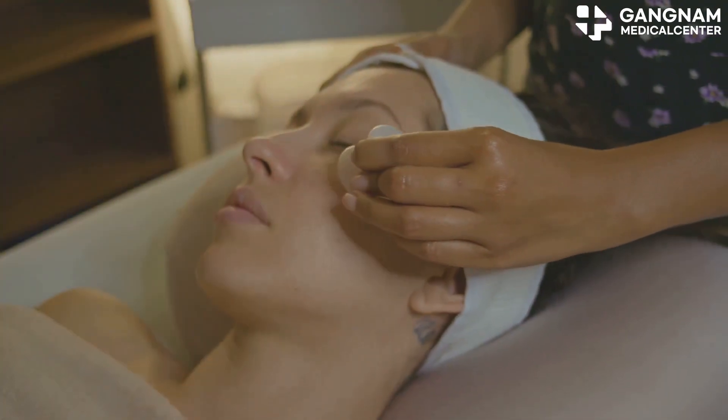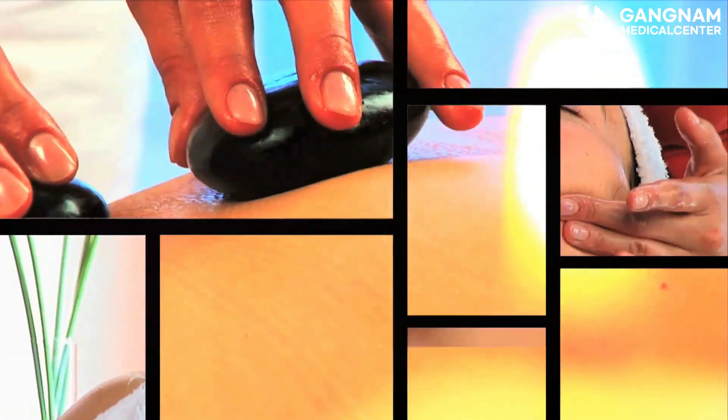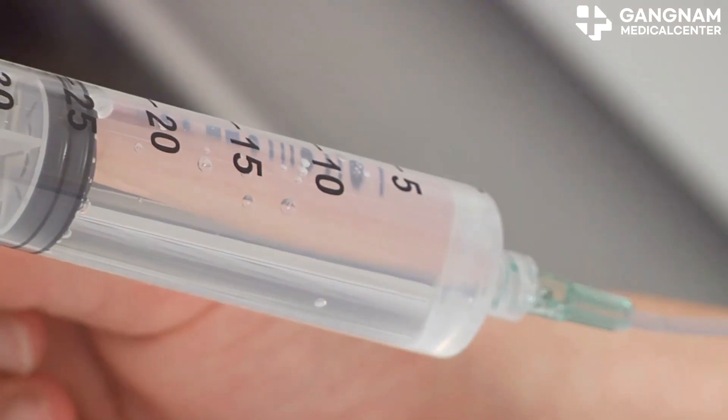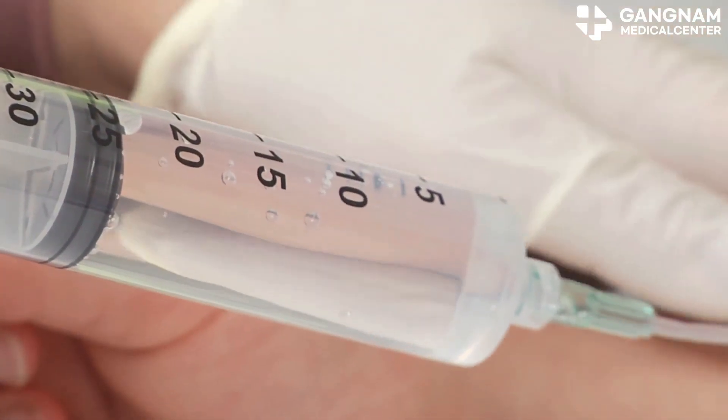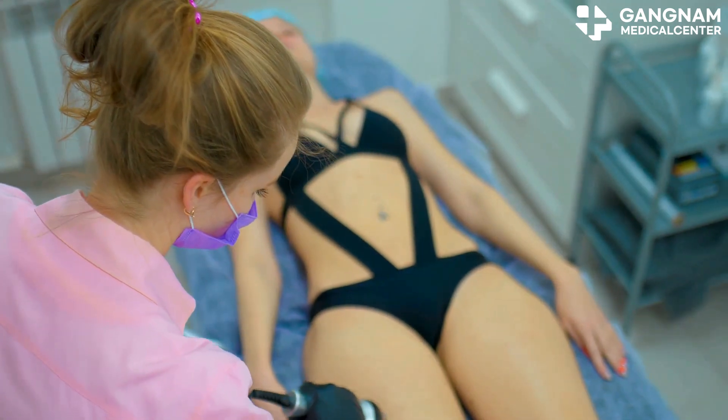Here's where exosomes come in. First up, promoting cell regeneration. When exosomes reach your skin cells, they release growth factors that help regenerate skin cells and repair damaged structures. They activate fibroblasts which then produce more collagen and elastin. More collagen means smoother, more elastic skin.